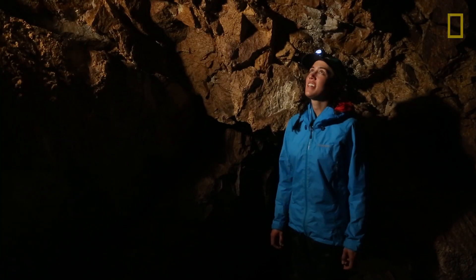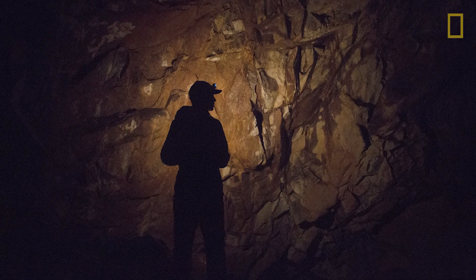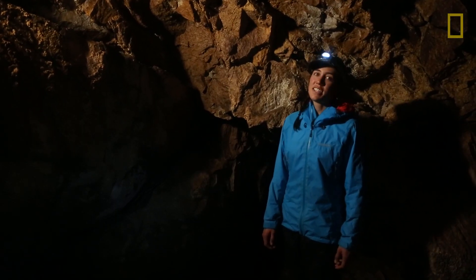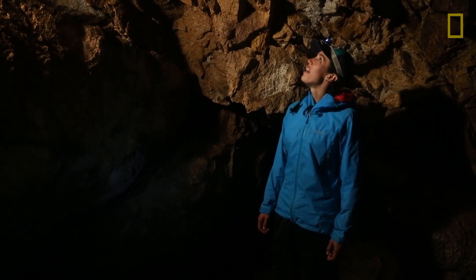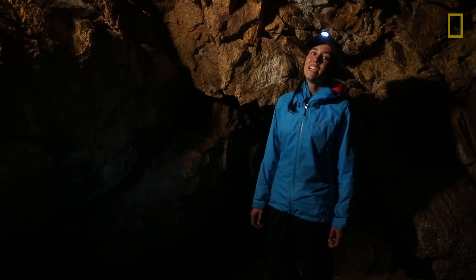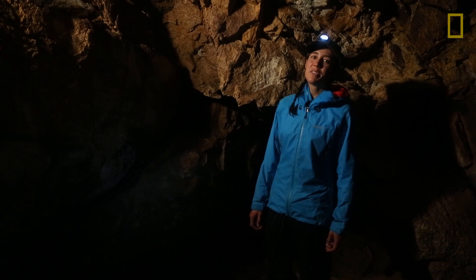Rabbit Cave is a cave inside of Lighthouse Hill on Southeast Farallon Island. We're all the way at the end, and we've crawled through in order to do a rough mapping of the cave. It's really neat to be in here because it's totally quiet, and the only sound is water dripping from the roof.